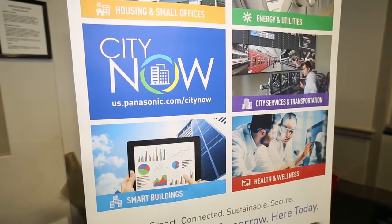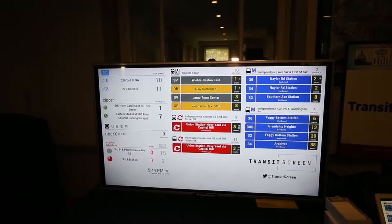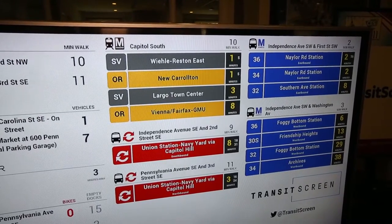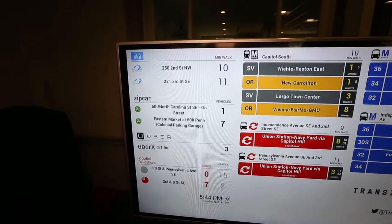They're recognizing that the connected world can increase efficiency and lower fuel consumption. TransitScreen is real-time aggregated transportation for a particular address that allows people to understand what their options are in real-time, from typical mass transit bus rail to what we would call semi-public or private transportation.